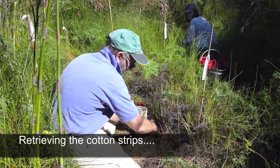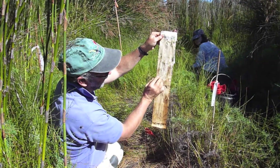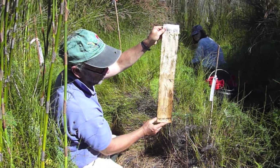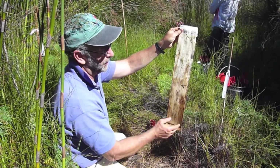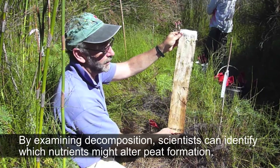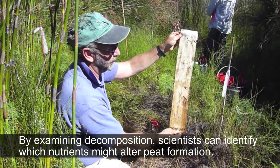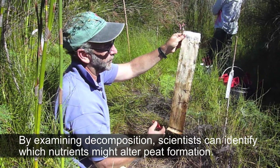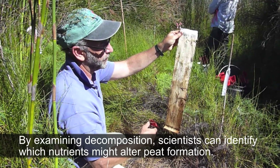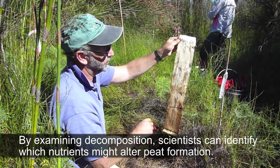Retrieving the cotton strip, you can see the upper part has been in fairly dry soil, while the lower part has been in much moister soil. These strips are installed in plots that have received different fertilizer treatments — either nitrogen, phosphorus, or nitrogen and phosphorus combined. We're trying to identify which of these nutrients, or the combination of them, limits the activity of the bacteria that decompose cellulose.